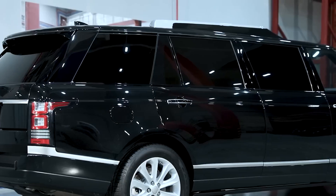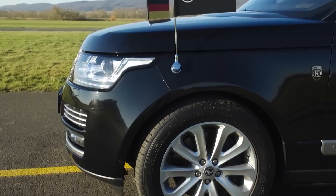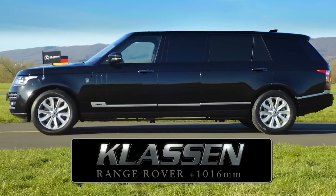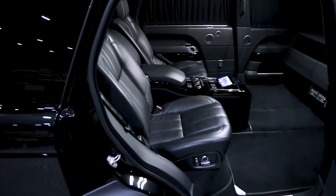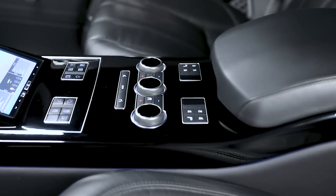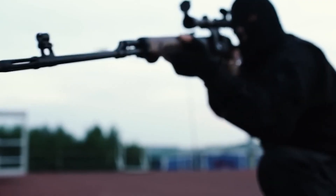Number 5: Klassen Range Rover Limousine. Klassen, Germany's renowned luxury car customizer, also offers global models including the Land Rover Range Rover. Their Range Rover Limousine measures an impressive 6.2 meters in length with ample room for four passengers in a plush cabin. Seats can be configured in pairs facing each other, or custom-built with just two seats for maximum legroom. Standard features include a mini bar and sumptuous massaging leather seats. Notably, the entire vehicle is armored, capable of withstanding bullets up to 7.62 millimeters fired from 10 meters, and even the tires are bulletproof.